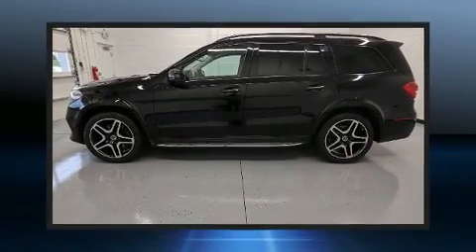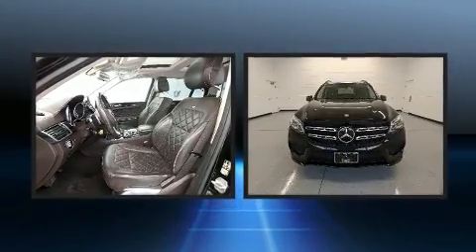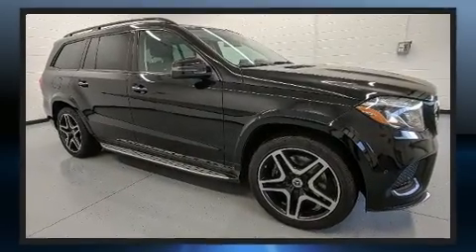The 2017 superior performance, exquisite style, and cutting-edge technology are what you expect from Mercedes-Benz. With less than 40,000 miles on the odometer, this four-door sport utility vehicle prioritizes comfort, safety, and convenience.